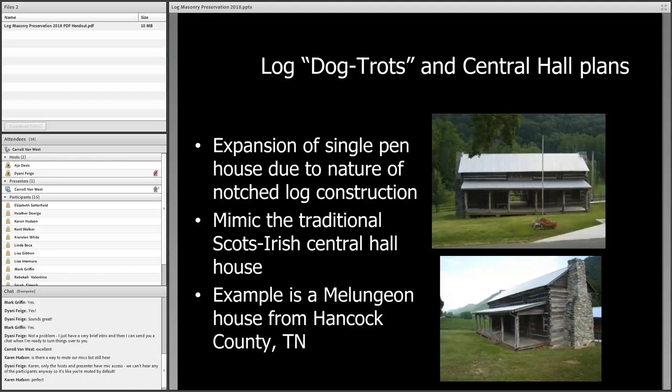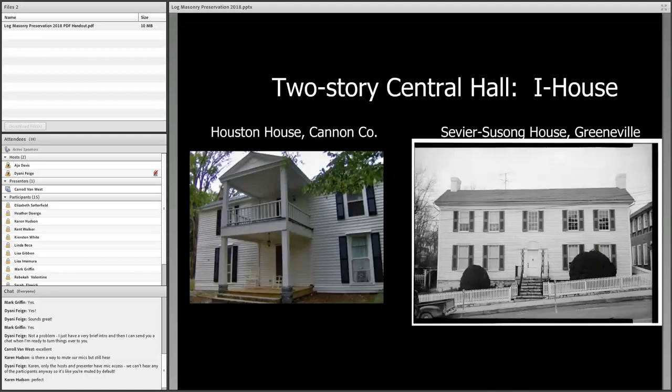This 1890s house serves the Melungeon community today as a museum. They've added a front porch that would not have been there originally — it would have really been an open passage you just stepped through. The idea of a central passage between two rooms on either side is similar to what Scots-Irish and English building traditions of a center hall house were all about, which made sense to early settlers.